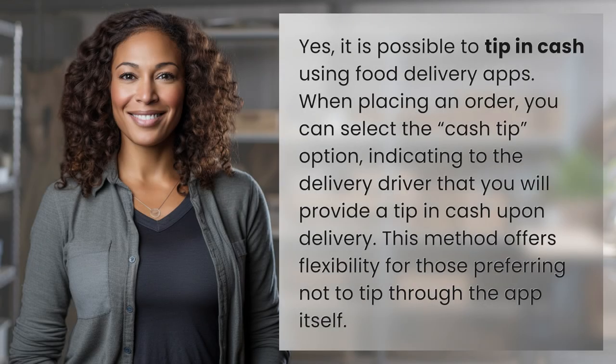Yes, it is possible to tip in cash using food delivery apps. When placing an order, you can select the cash tip option, indicating to the delivery driver that you will provide a tip in cash upon delivery. This method offers flexibility for those preferring not to tip through the app itself.